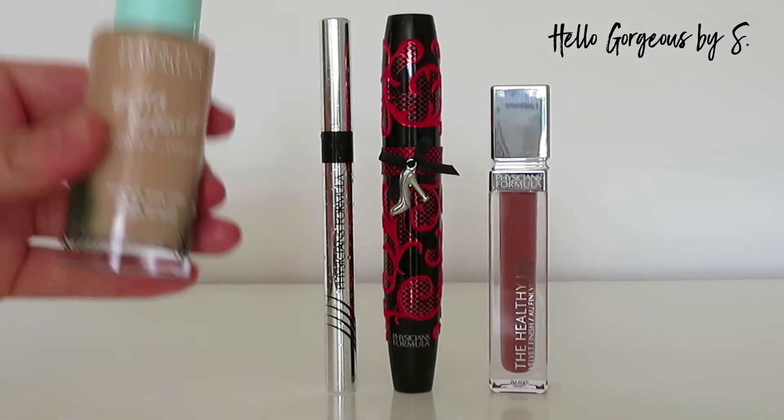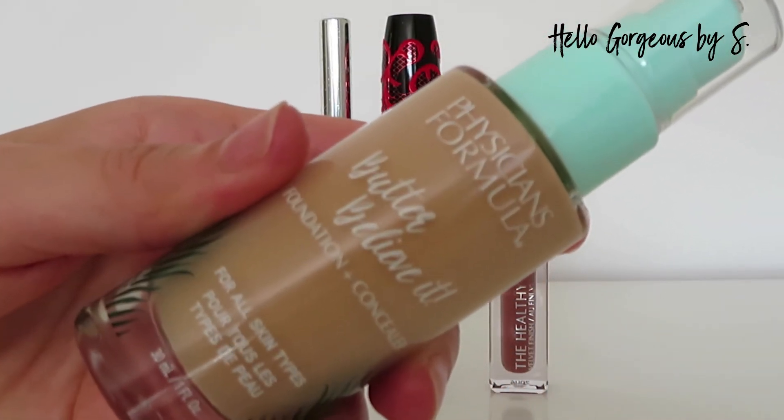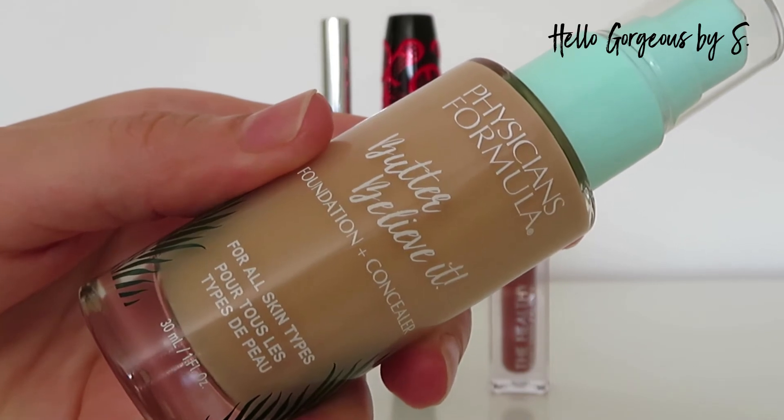Well guys, I like the final look. I will say I miss a blusher, but as I said at the beginning of the video it arrived broken, so let's just ignore it. As an overall opinion, I like what I see. Now let's have a small chat about the products tested today, and let's start with the Butter Believe It foundation plus concealer.